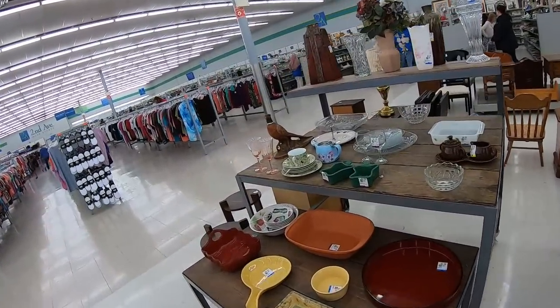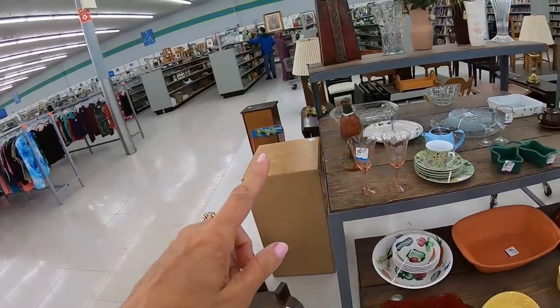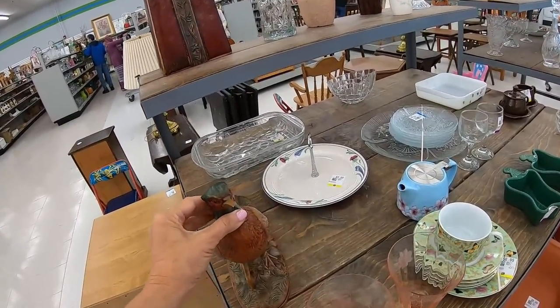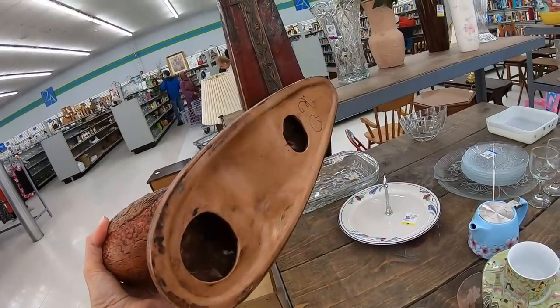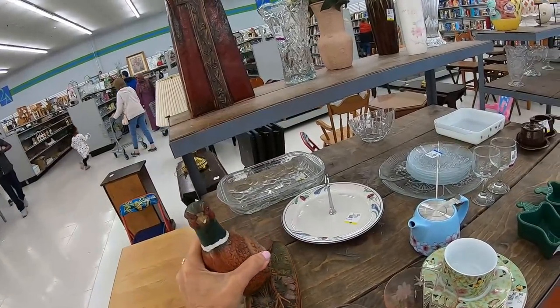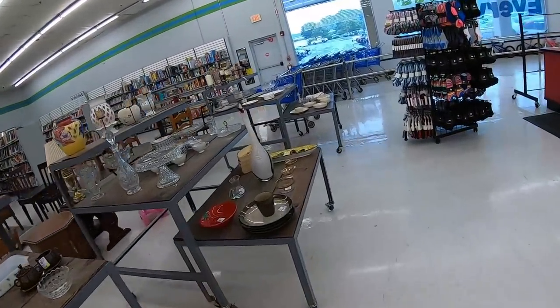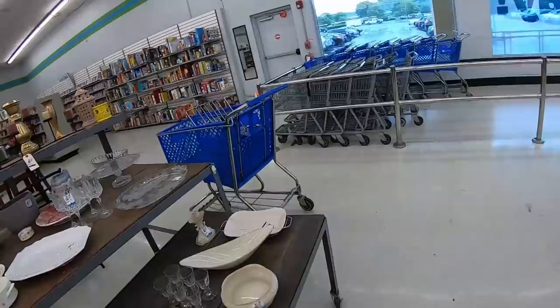I feel like we saw this pheasant the other day painted with a different colorway. This guy has a little bit of chipping on his beak. It's the same mold — I wonder what mold company this is. Let's get our cart.